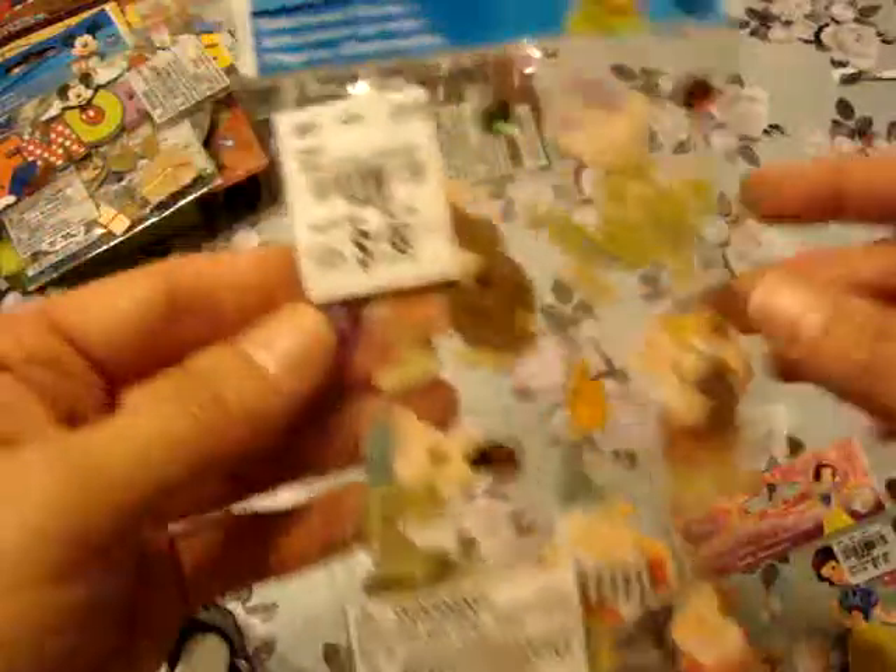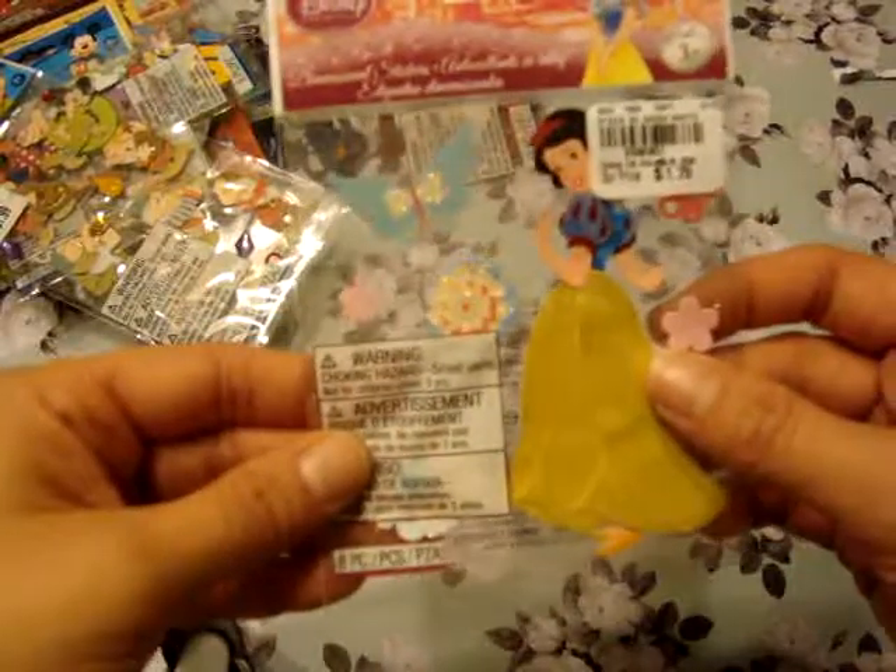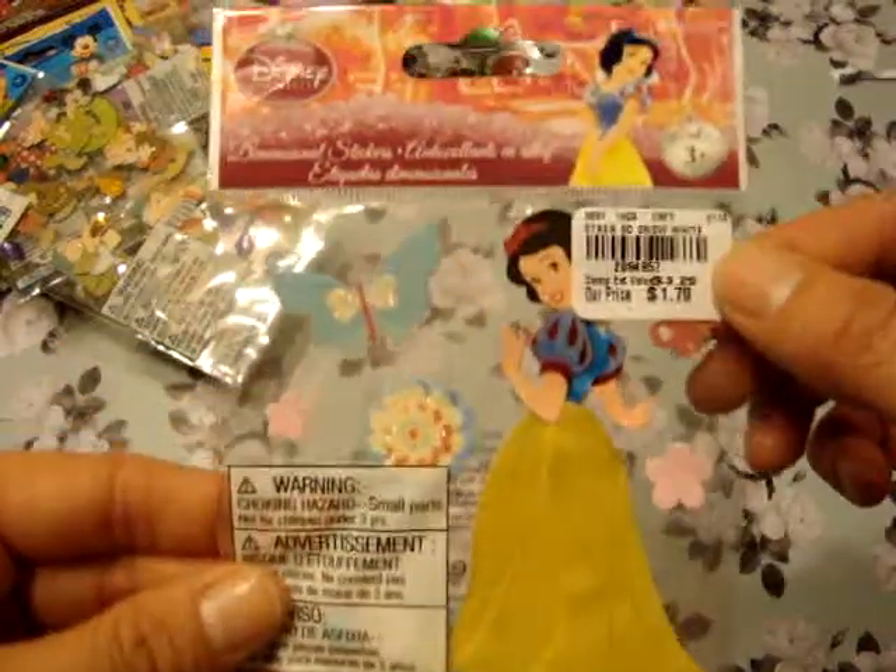This one is Seven Dwarfs, also $1.99. And because I got that, I picked up Snow White as well. She was only $1.79.